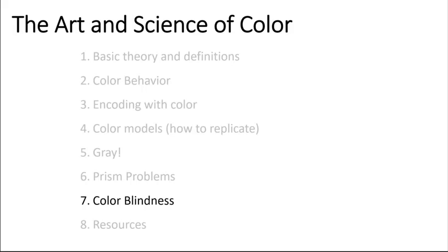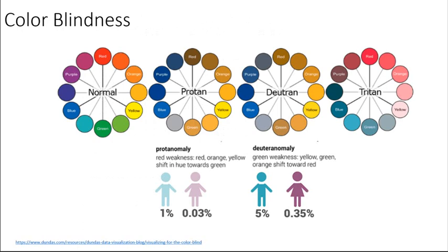Hi everybody. This set of slides is going to go over colorblindness, which impacts between five and eight percent of males in our country.